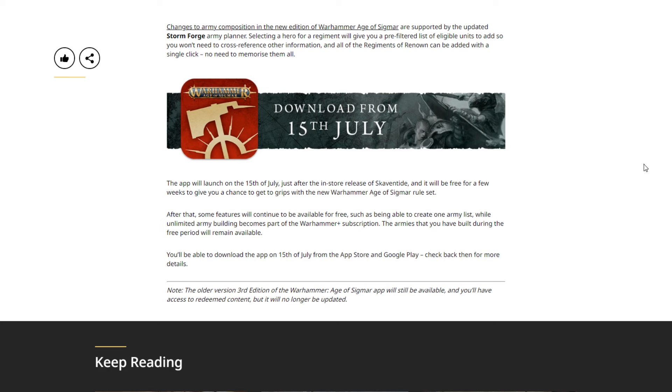As always with Games Workshop, I'm sure it won't come without some issues — probably a rocky start based on past experience — but they're usually pretty good about sorting things out. The app launches July 15th, just after the in-store release of Skaven Tide. It'll be free for a few weeks to give you a chance to get to grips with the new Age of Sigmar rule set. After that, some features remain free, like creating one army list, while unlimited army building becomes part of the Warhammer+ subscription.